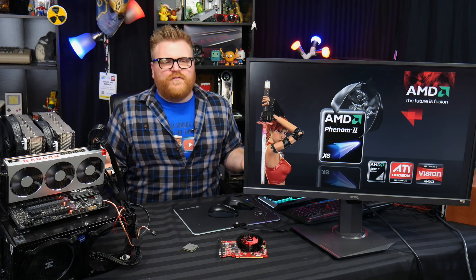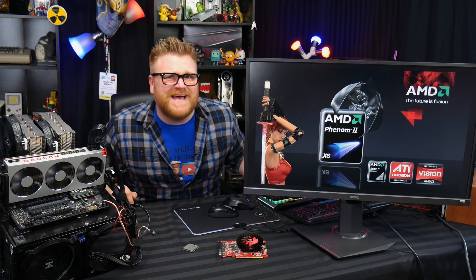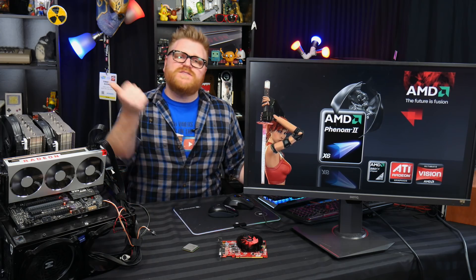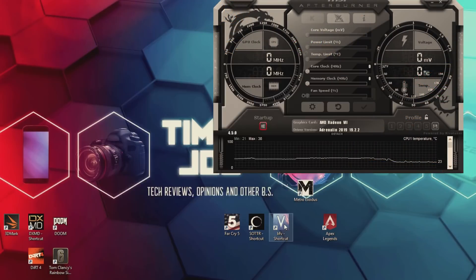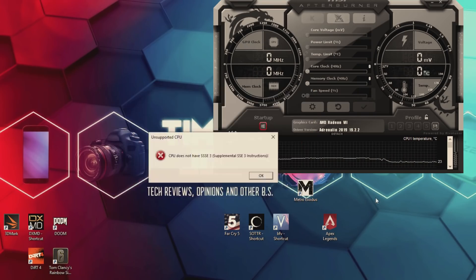Now the elephant in the room: the Phenom can't play a bunch of newer games outright. It can't play Apex Legends, it can't play Far Cry 5, and it can't play basically any Ubisoft game because there are CPU instructions the processor simply lacks. When I try to launch Apex it straight-up says you can't play it. That really signals the Phenom is at the end of its life cycle.